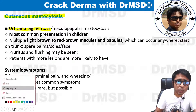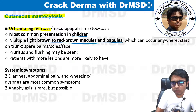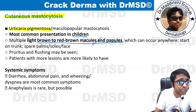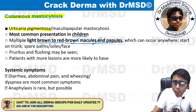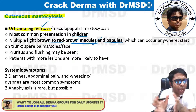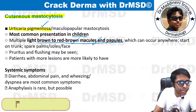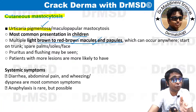Cutaneous mastocytosis is most commonly seen in children, where it manifests in the form of brown to red-brown macules and papules — macules being the most important. Because these lesions have a brownish discoloration, the term 'pigmentosa' has been given to this disease, which is very apt.